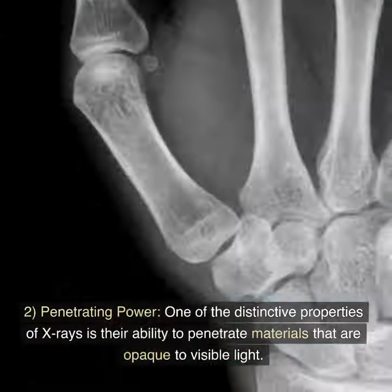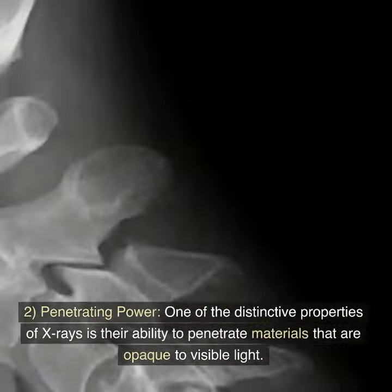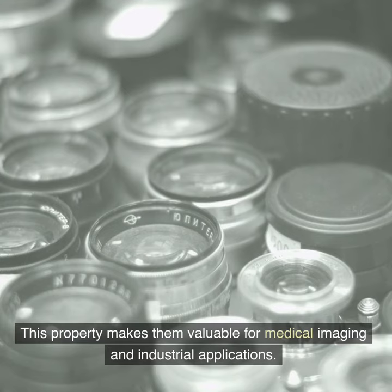Feature 2: Penetrating power. One of the distinctive properties of X-rays is their ability to penetrate materials that are opaque to visible light. This property makes them valuable for medical imaging and industrial applications.